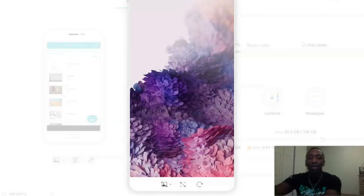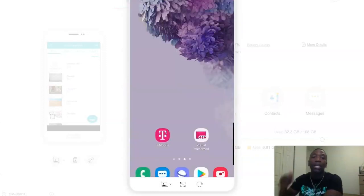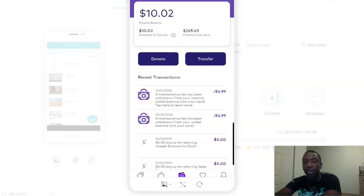So as of right now, you should be able to see my phone screen. What I'm about to do is actually go into the free app that I use to earn the income. I'm going to show you all of the income that I earned, and also the income that I've helped other people make. So I'm going to scroll up — there's the app right there. It's called Dosh.